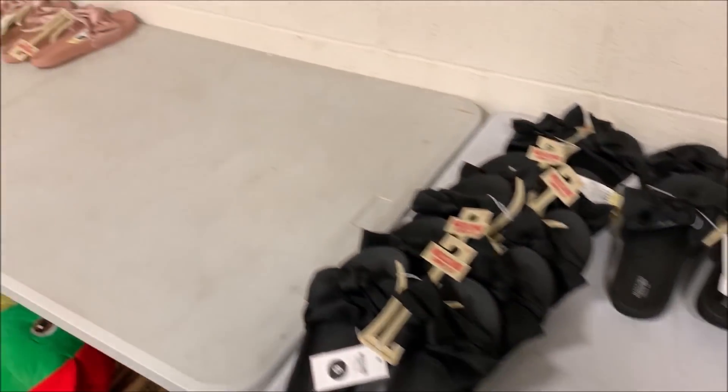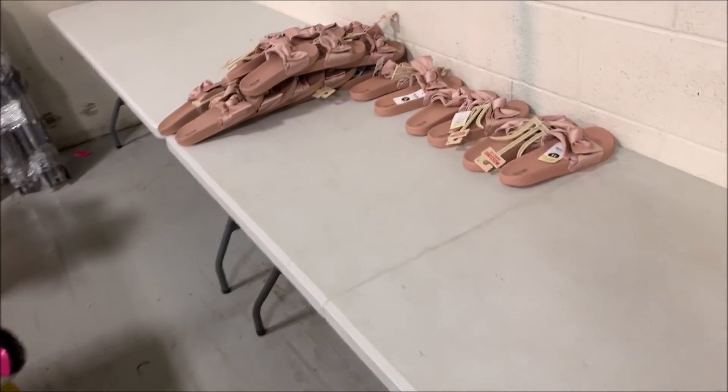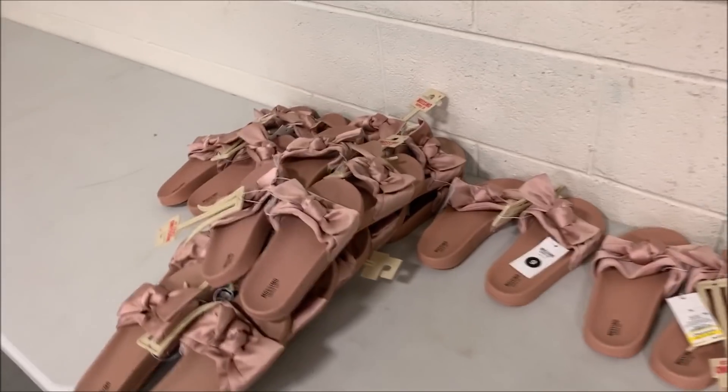I expect to sell the bulk of those — I'm sure there'll be one or two random stragglers that sit for months after the others sell. To sell the bulk of them, although we are going into winter, I'm going to estimate three to six months. Which isn't too bad for about five minutes of work listing them.